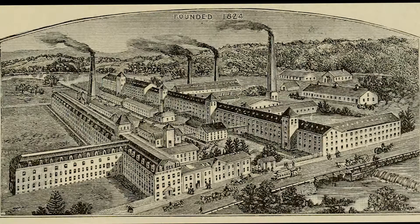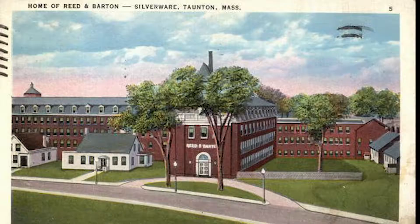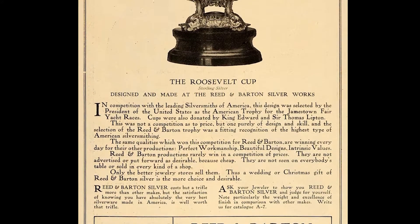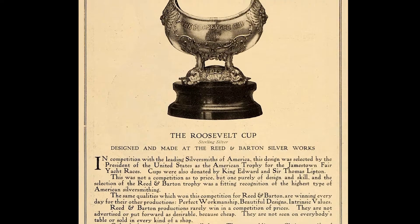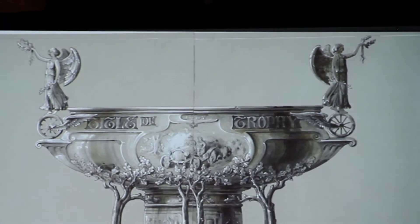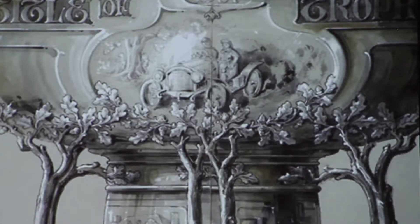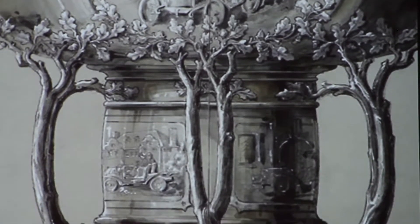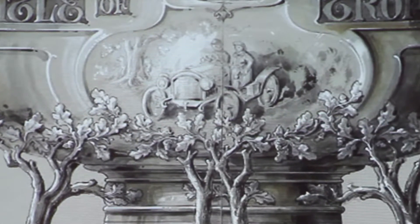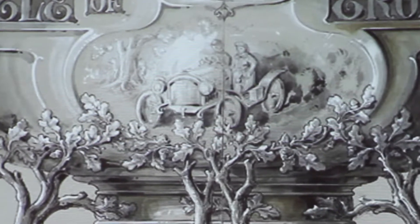They were founded in 1824 and still today are recognized as one of the leading names in American silver. In 1907, the company won national recognition with the Roosevelt Cup, a distinctive monumental sailing trophy that was plastered all over the newspapers. I think this very creative and flamboyant design for a car racing trophy reflects the company's initiative to capitalize on their commercial success that year. I don't think this trophy was ever made — if you know otherwise, please let me know.